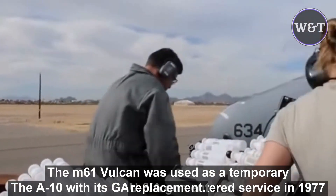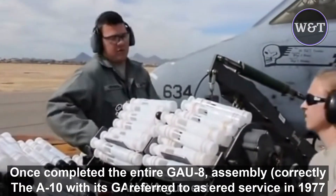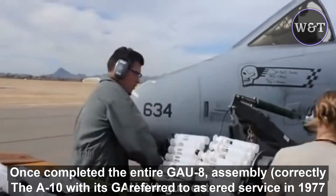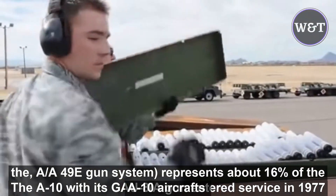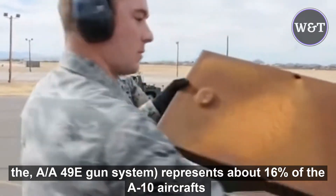The M-61 Vulcan was used as a temporary replacement. Once completed, the entire GAU-8 assembly — correctly referred to as the A/A 49A-6 gun system — represents about 16% of the A-10 aircraft's unloaded weight.